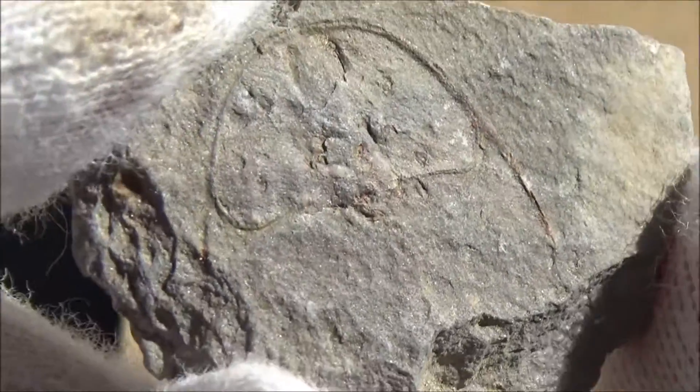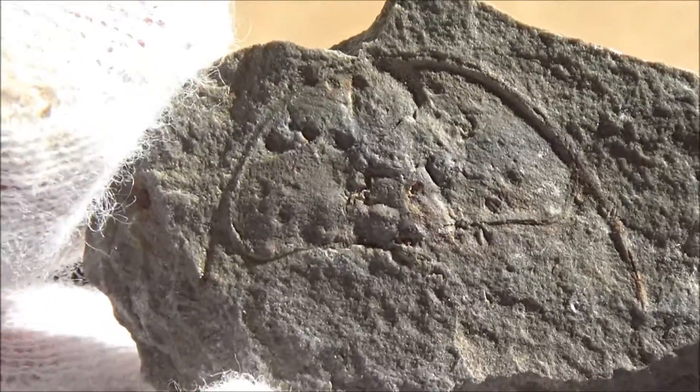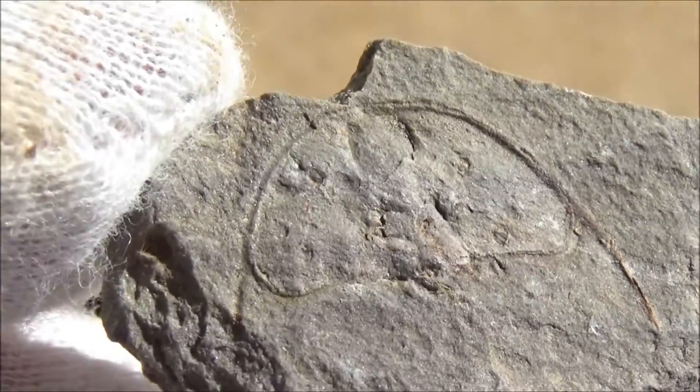Over their lifetime, each animal produced multiple molts and increased the chances of leaving their own imprint in the fossil record of planet Earth.